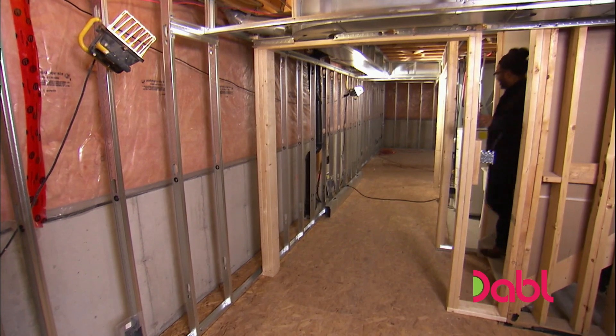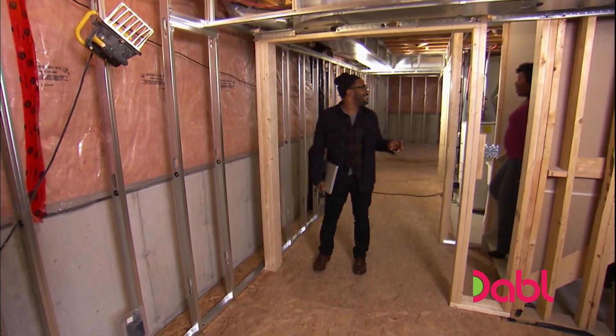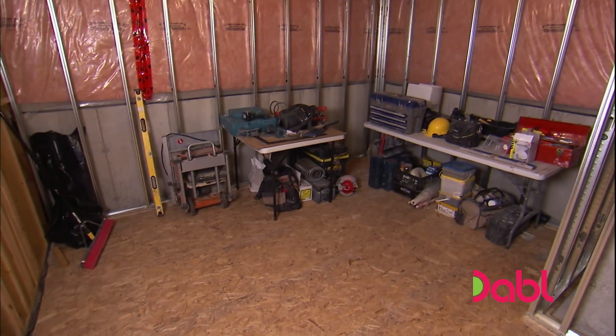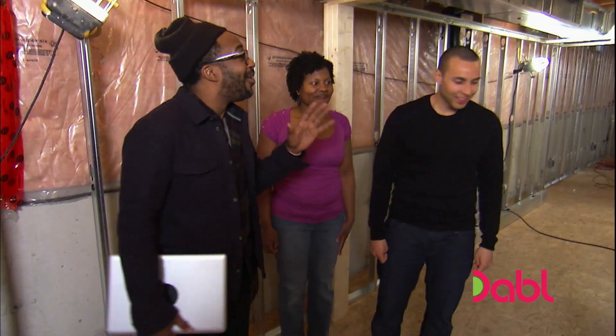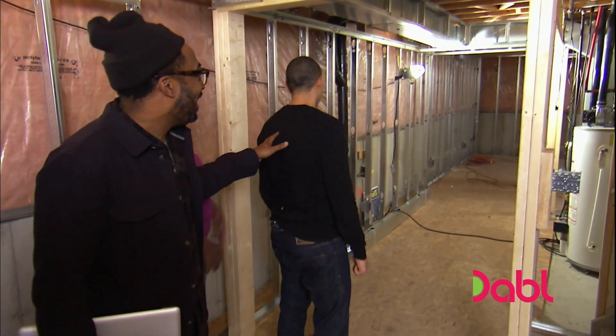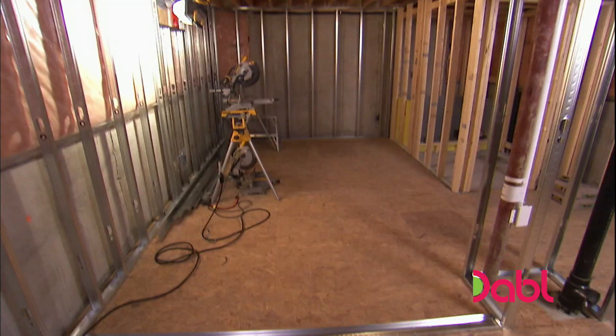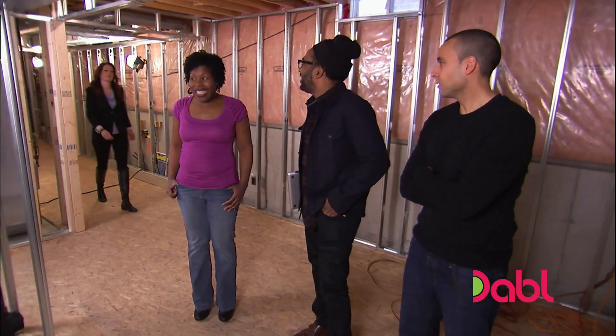I'm gonna show Georgette and Marc how the framed-in office space is starting to take shape. Look at this office — it's huge. It's 12 feet by 13 feet, it's got all the room that you need in here. Right where you're standing is gonna be where the French doors are, so you'll be able to see all the way through. This is where the kids will be playing. I think I can work here. While I show the rest of the space, Vanessa drops by to check out my design plan.